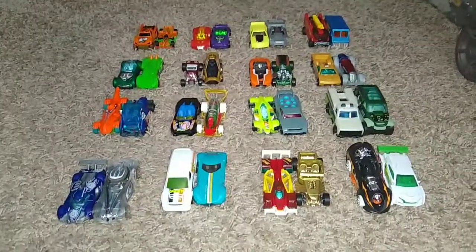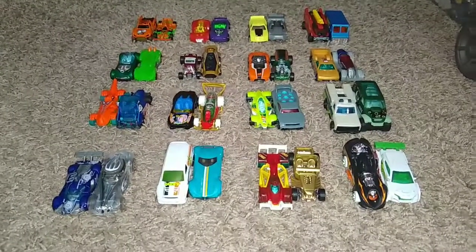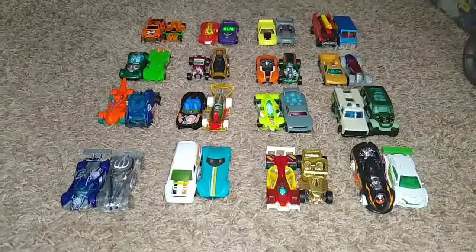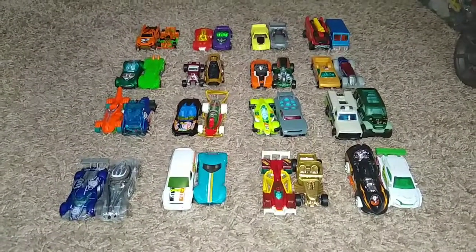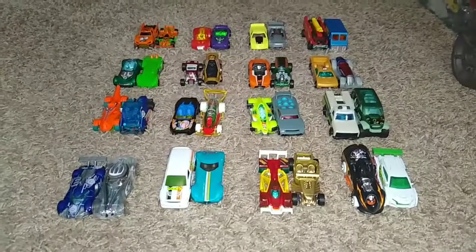I'm going to introduce the cars that are going to be in the Tower of Fast pretty soon, but I'm going to do it in a special type of way. If those of y'all used to watch a game show called Who Wants to Be a Millionaire, they've done it like this. And I'm going to show you who these 10 cars are going to be that are in the Tower of Fast. And they are...